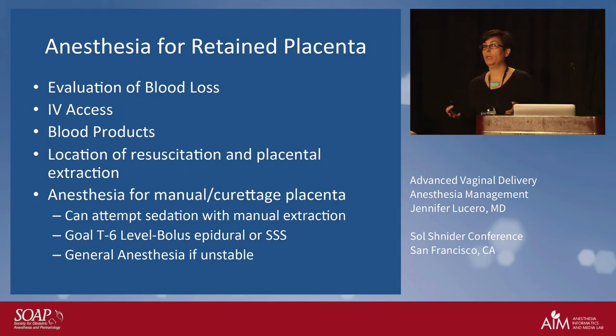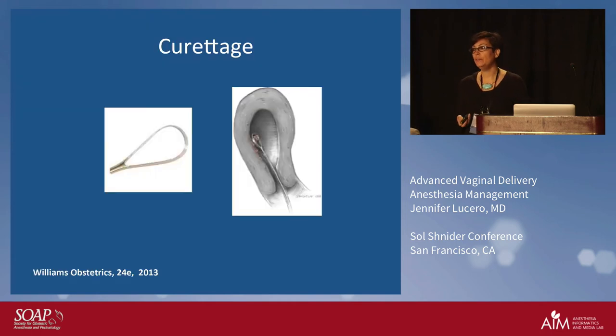We need to evaluate what blood loss has occurred thus far, what further interventions are planned, make sure we have IV access and blood products, and determine whether the labor suite is the right location — maybe we need to be in the OR. We need to provide anesthesia for that; our goal is usually a T6 level, especially if they're going to do a banjo curettage. A banjo curettage uses a wide instrument — you can see the wide area — which they use to scrape any residual tissue, with the goal of making sure we're not called hours later for continued hemorrhage.